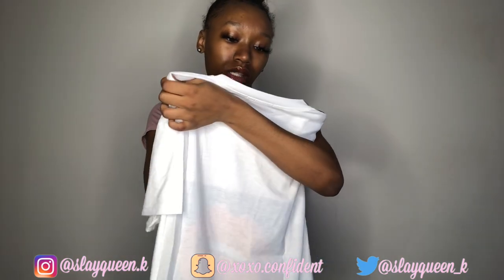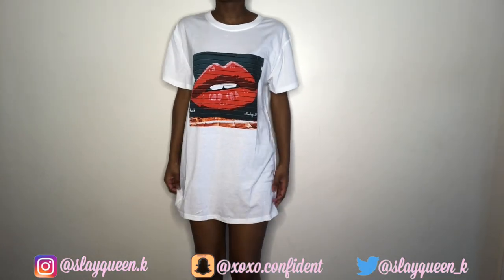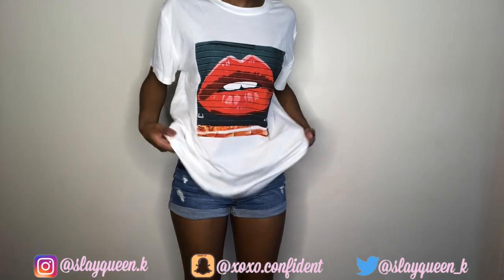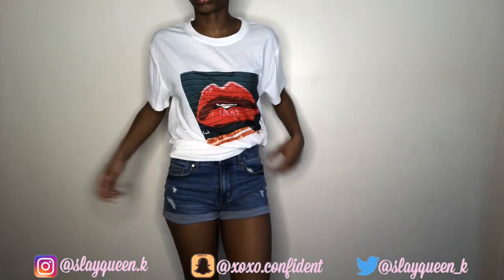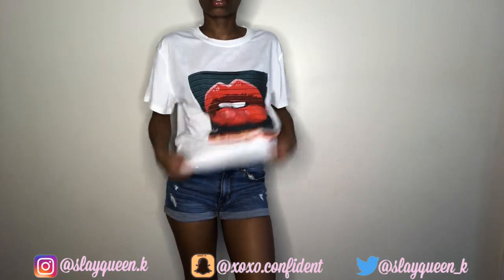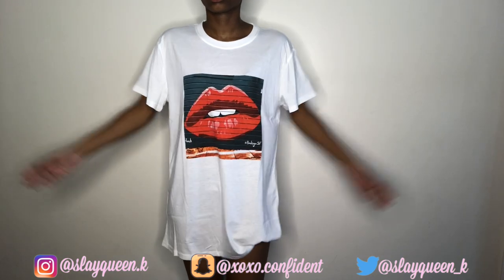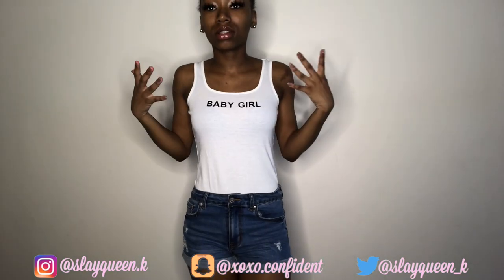Here's an oversized graphic tee, also a size small. I have shorts on underneath but whatever — you can always tie it, tuck half in and leave the other half out, or just wear it as is. Here is a baby girl bodysuit, also a small.